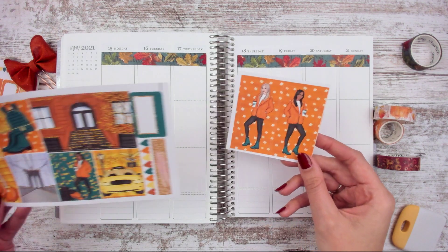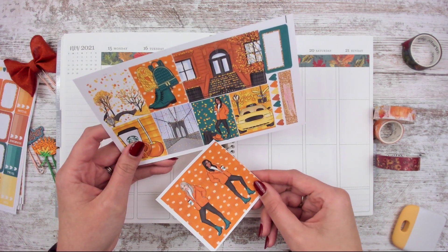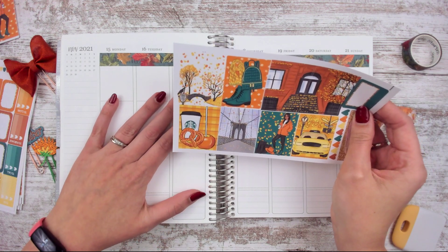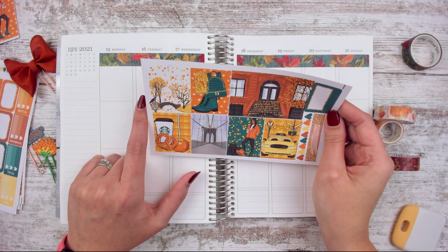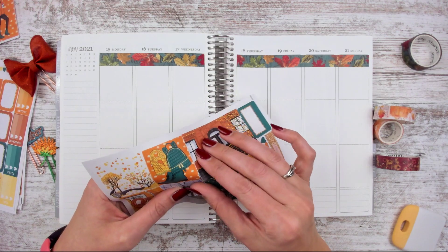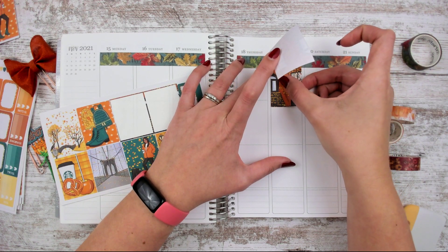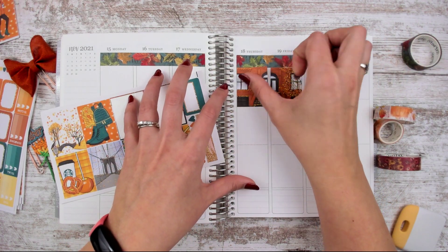I think I'm going to save some stickers for another spread. There's already a girl right here — it looks like the same girl just flipped, and she's got her shopping bags and a hat. I think I know these two need to go together — it's like a front stoop, like a New York stoop. It reminds me of like the stoop in When Harry Met Sally. Or You Got Mail — either one, because You Got Mail is in New York and so is When Harry Met Sally. Both are one of my favorite movies.